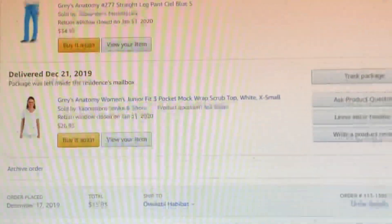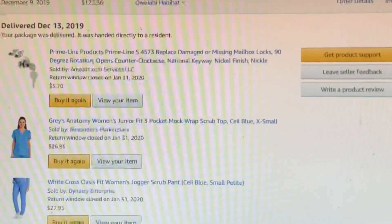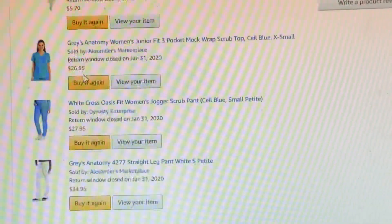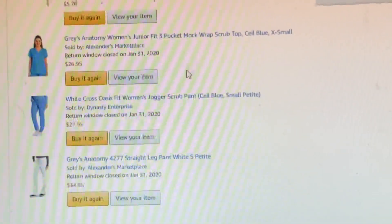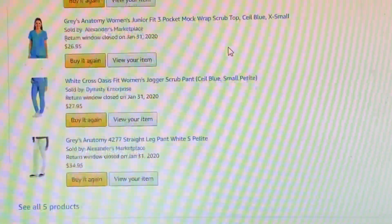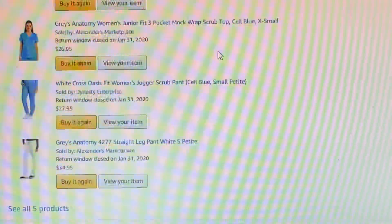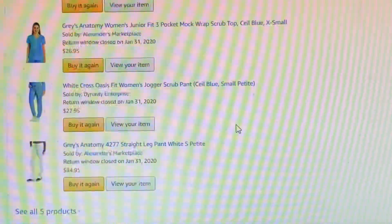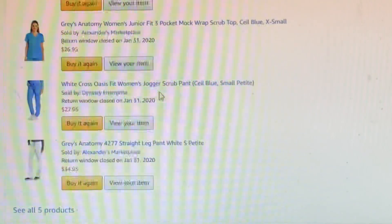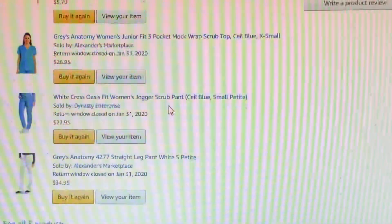Most of my scrubs are Grey's Anatomy. I like the material — it's 100% cotton, so it's beautiful. This Grey's Anatomy top costs $26.95. I was doing research trying to see if I could find a better scrub. I love scrubs so much, so I googled 'best scrub' and Fits Scrub came up. I went on Amazon and searched for it and found the White Cross Oasis Fits Women Joggers Scrub Pants.